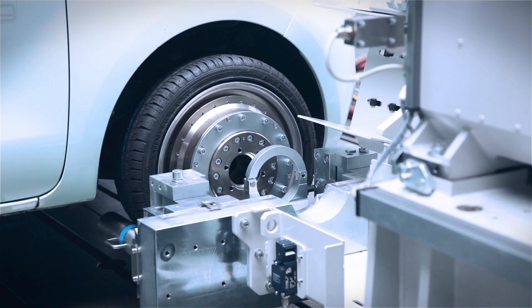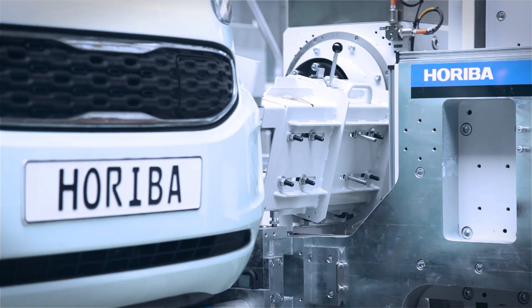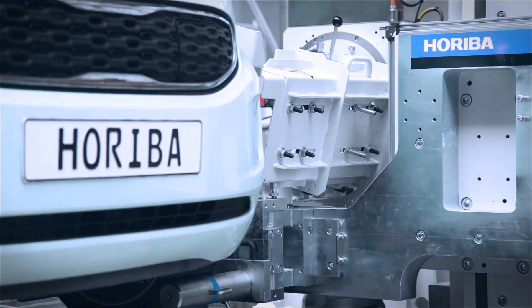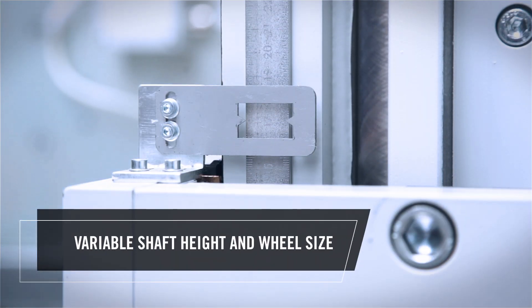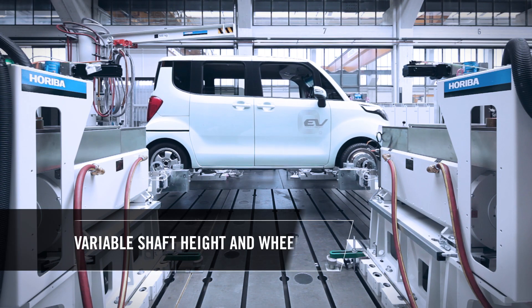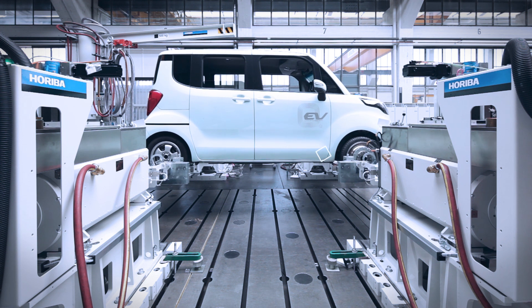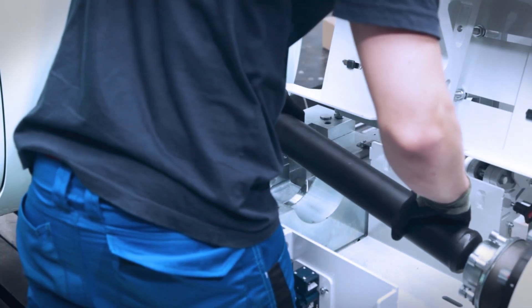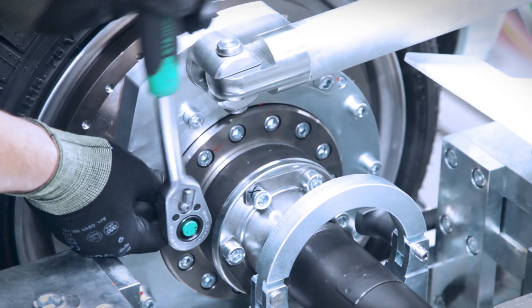It offers precise results by providing realistic test conditions, regardless of wheel size, axle load, and shaft height. At the same time, you will create a better working environment for your employees — ergonomic, simple, and safe.